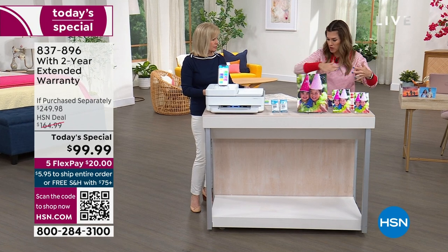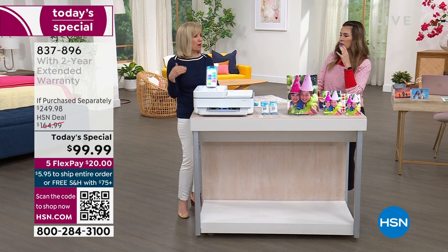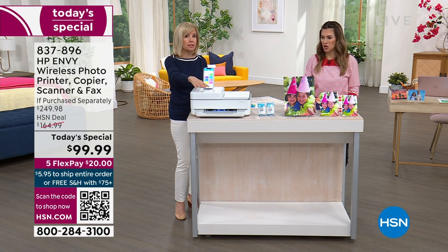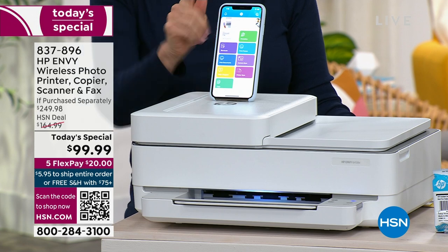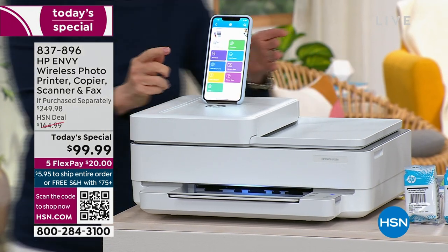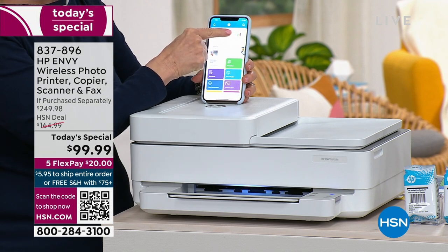Remember the big bulky printers that used to be the size of a desk? And the warm-up time — it would take five to ten minutes. This is instant; it goes into sleep mode but kicks into gear immediately when you want to use it. Download the HP Smart app on your smartphone — Apple or Android, it's free. It's called HP Smart App. A couple of things I like on the app: it shows your ink levels at the top so you don't have to guess.